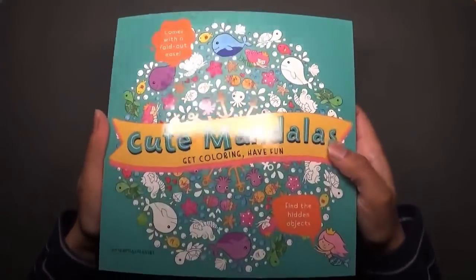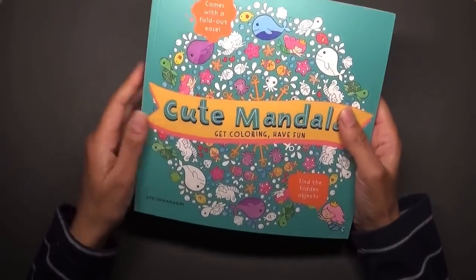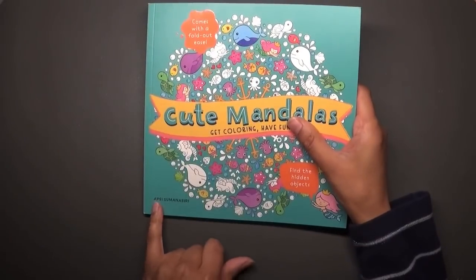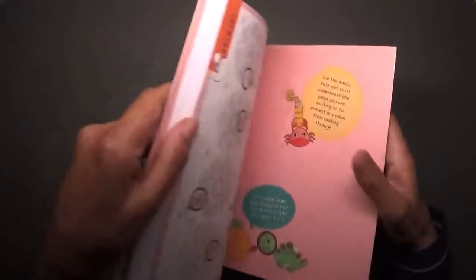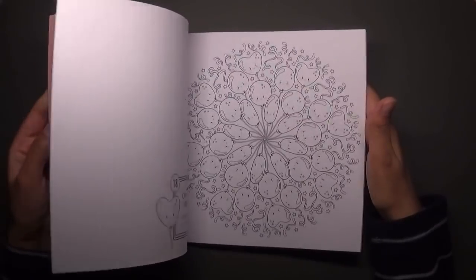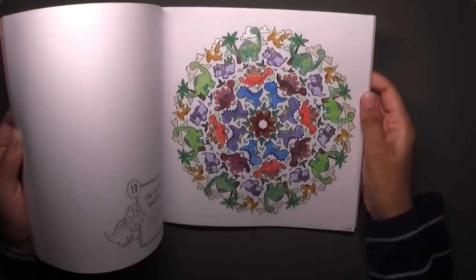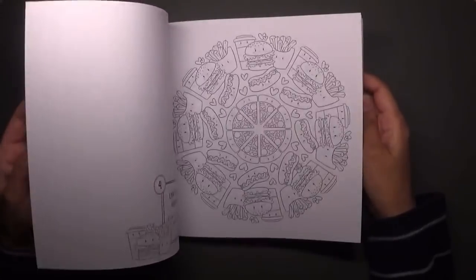Then I bought this wonderful book called Cute Mandalas — I absolutely love this book. I saw it online on a YouTube video. The illustrator is Apsi Sumanassari. There are just some really cute mandalas in here — kawaii style I think. This is the one I did for January, which is the cute dinosaurs — that was really fun to do. That's three books total.